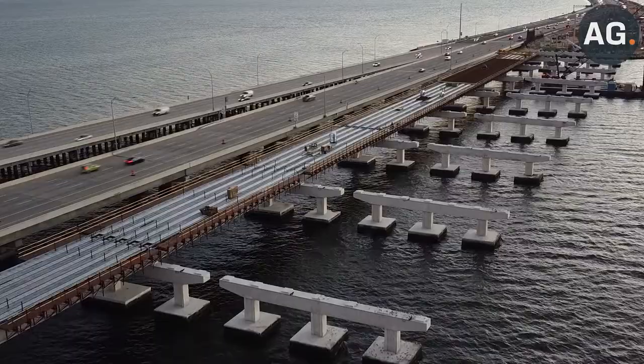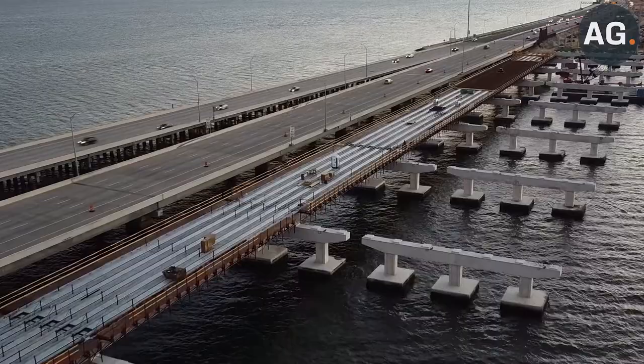The famous Howard Franklin Bridge in Tampa, Florida — a massive bridge with a great limelight that has a deep history in the region. Have you ever visited this bridge? Comment down below.